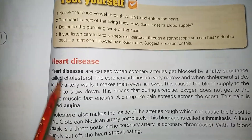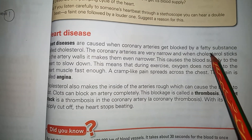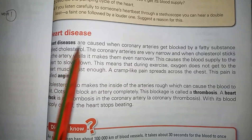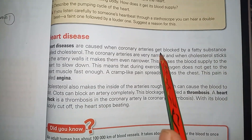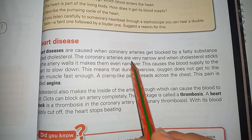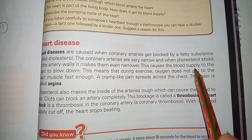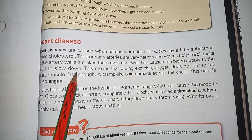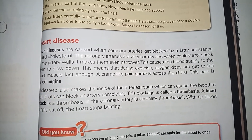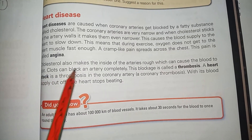Heart diseases are caused when coronary arteries get blocked by a fatty substance called cholesterol. When you eat too much oily and junk food this may happen. The coronary arteries are very narrow, and when cholesterol sticks to the artery walls it makes them even more narrow. This slows down the blood supply to the heart, so during exercise oxygen does not reach the heart muscles fast enough, causing a cramp-like pain across the chest called angina.